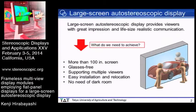A large screen autostereoscopic display provides viewers with great impression and life-size realistic communications. What do we need to achieve this purpose? We need more than a 100-inch screen, glasses-free operation, support for multiple viewers, easy installation and relocation, and no need for a dark room.